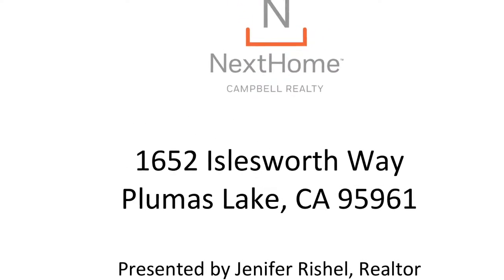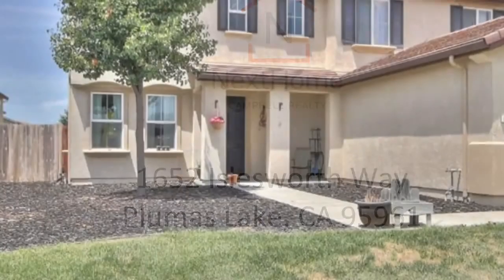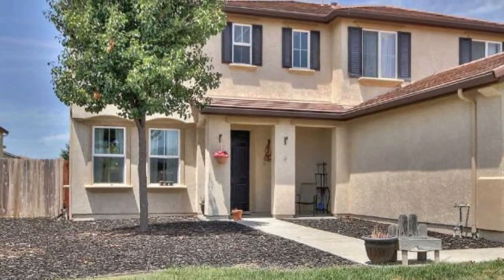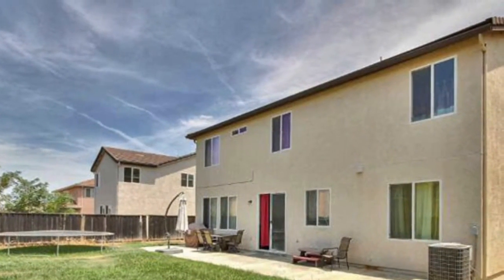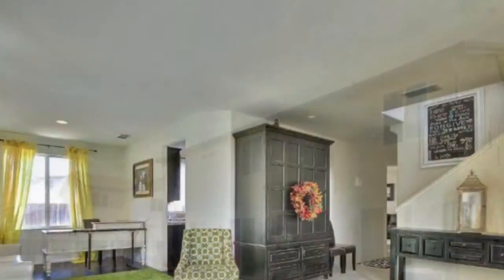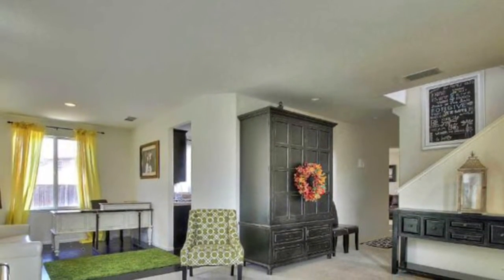1652 Islesworth Way in Plumas Lake, California is a beautiful five-bedroom, three-bath home located on a quiet street near the local school and the adjoining park. This home has a large backyard and side yard space for RV or boat parking.